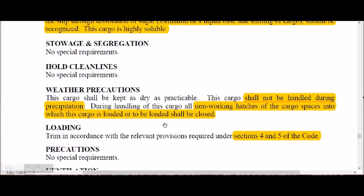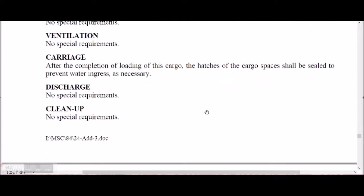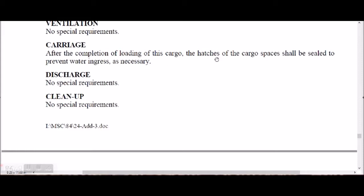Sugar shall not be handled during precipitation. Non-working hatches shall be closed because any water ingress will contaminate the cargo. After completion of loading, hatches of the cargo space shall be sealed to prevent water ingress as necessary.